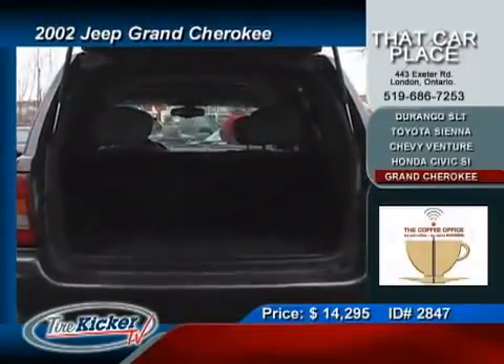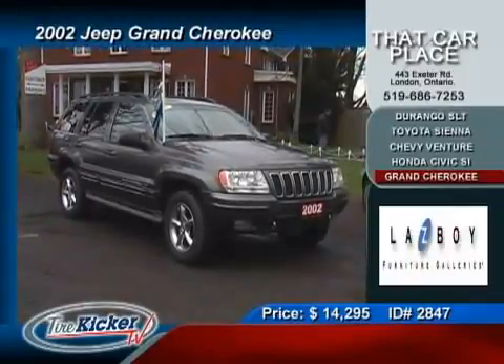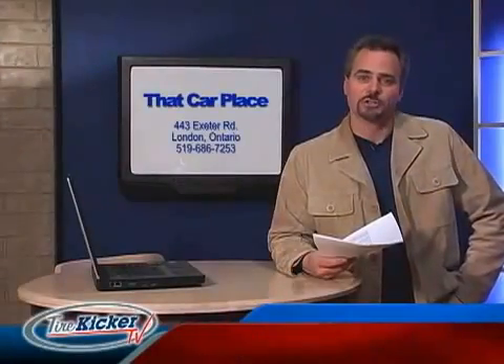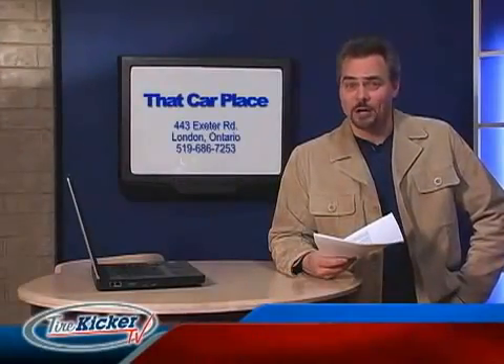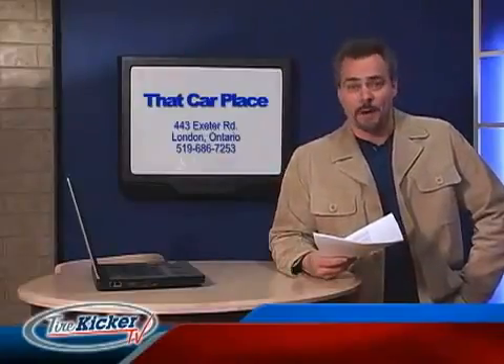And did I mention the navigation system, aluminum wheels, and the included CD changer? Put the Grand Cherokee at the very top of your list of must-drive vehicles from TireKickerTV. Now if any of these vehicles grab your attention, be sure to check out TireKickerTV.com to review more detail on that vehicle and all the others we have coming up on the program.